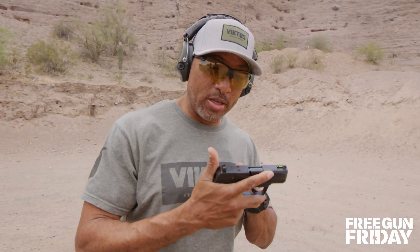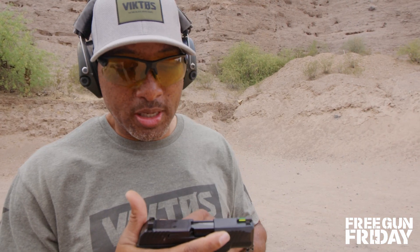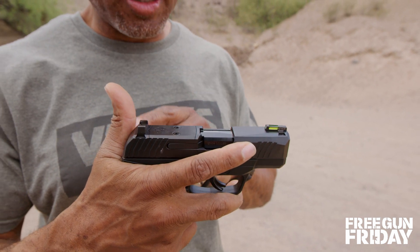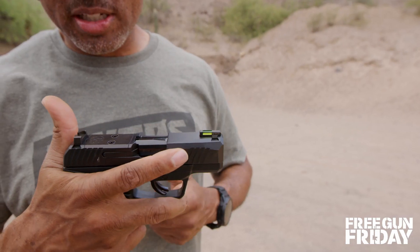This thing is also optics ready. We're running the iron sights because this is how the gun comes — it doesn't come with an optic, but you can run shield type sights on this and you're going to have co-witness right out of the gate. It has excellent sights, and if you choose not to run the optic, we've got a tritium-filled fiber optic front sight and adjustable rear.